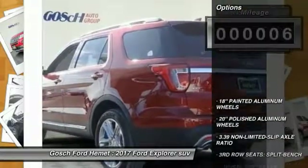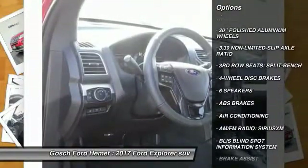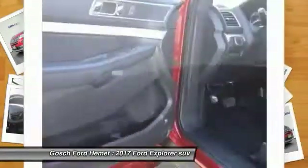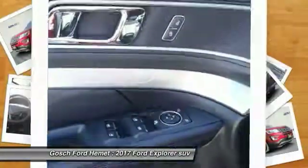Here are some of this vehicle's great options: traction control, power passenger seat, remote engine start, air conditioning, dual airbags, power steering, AM FM stereo with CD player, four wheel disc brakes, aluminum wheels, power windows.